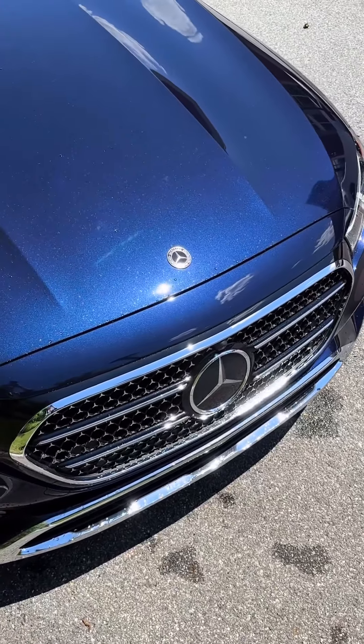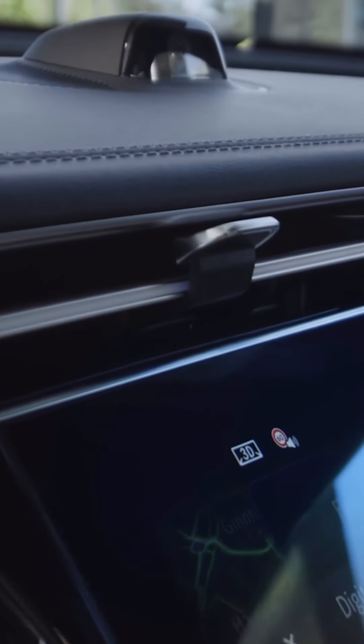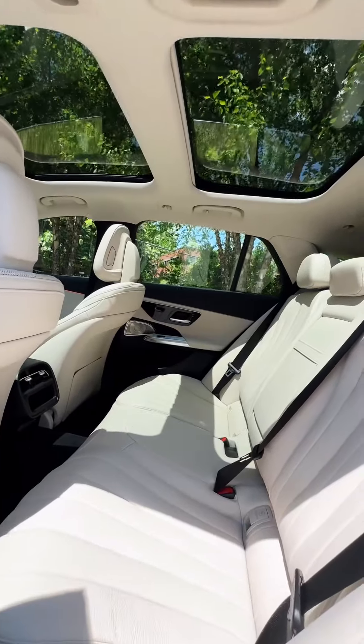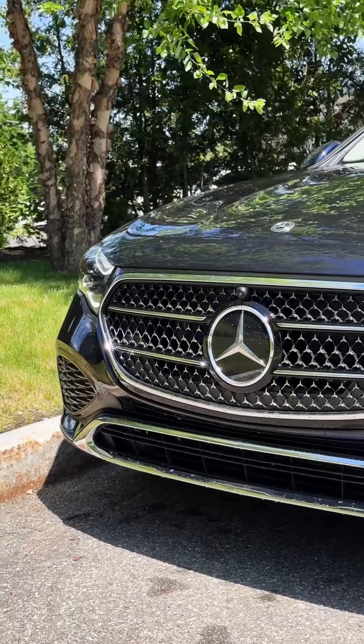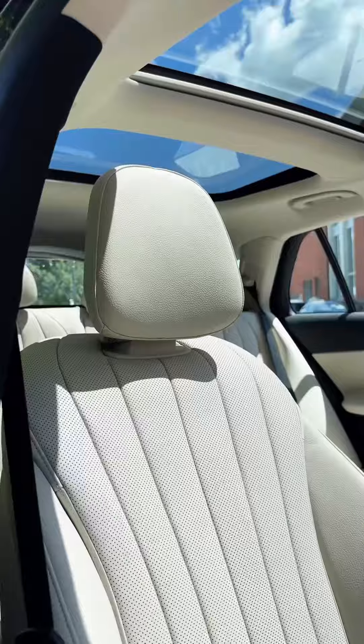For 2024, the E-Class gets some really good new standard features. We have pop-out door handles on all four doors, really neat star pattern front grille accents, as well as star pattern LED rear lights.